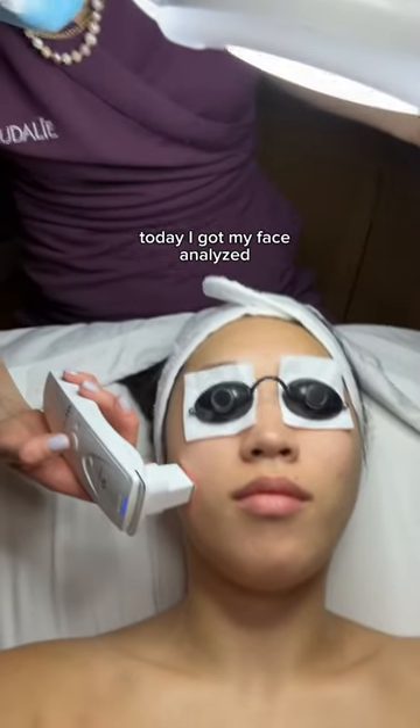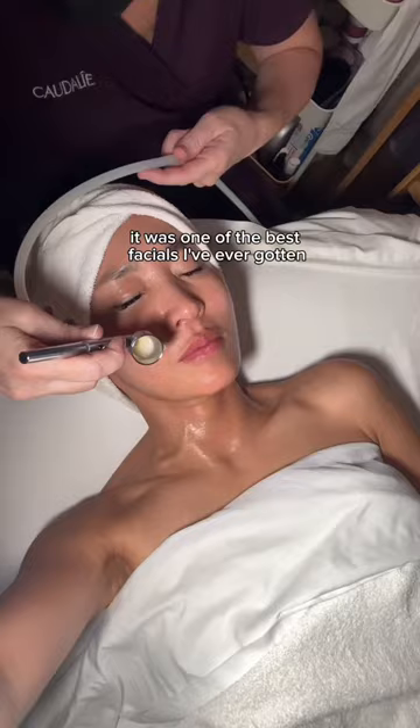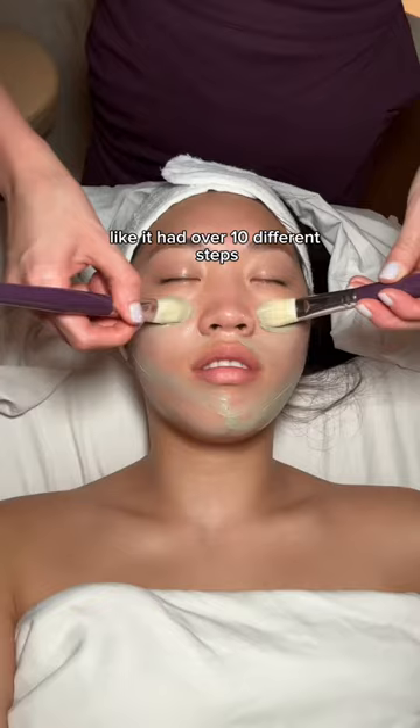Today I got my face analyzed to find the perfect facial for my face, and let me tell you it was one of the best facials I've ever gotten. It had over 10 different steps, and believe it or not, it was in New York City.